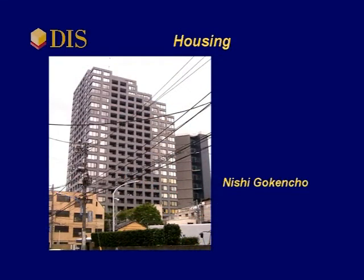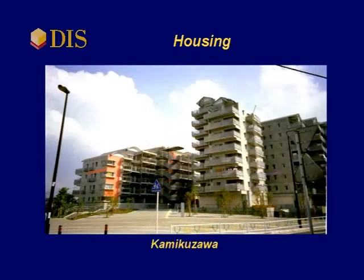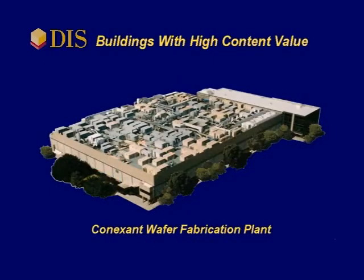Condominiums are often isolated. The demand for them has been driven by their occupants who wish to live in safer, high-performance structures. Buildings that generate high revenues, such as computer chips,